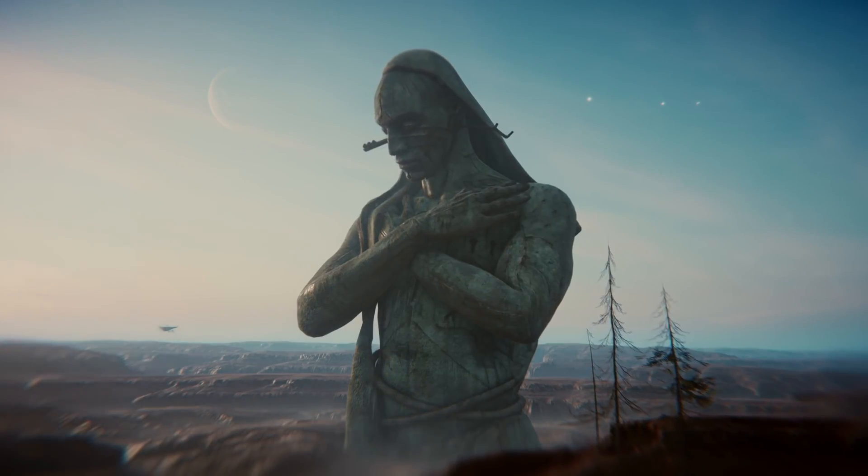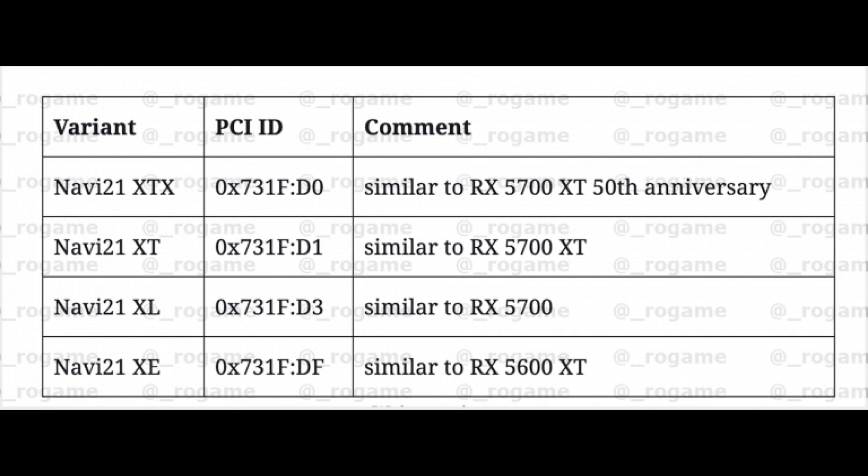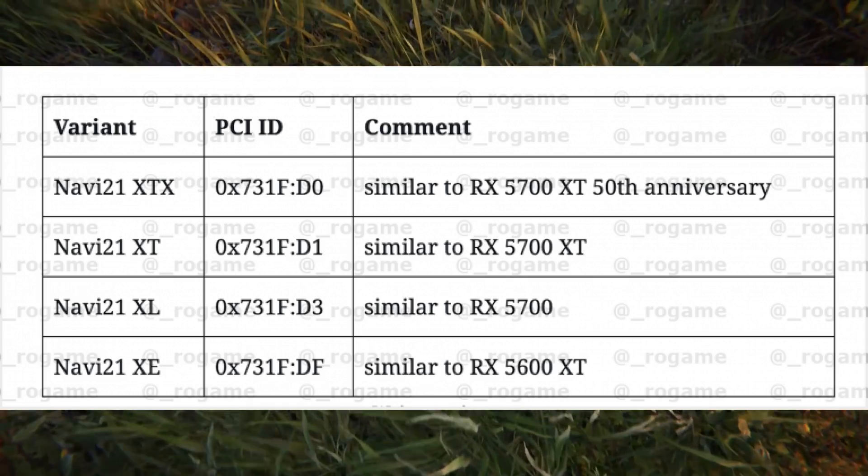They're going to have a few variants. There's a Navi 21 XTX which is going to be similar to the 5700 XT 50th Anniversary Edition, as well as a Navi 21 XT which is going to be similar to the 5700 XT.